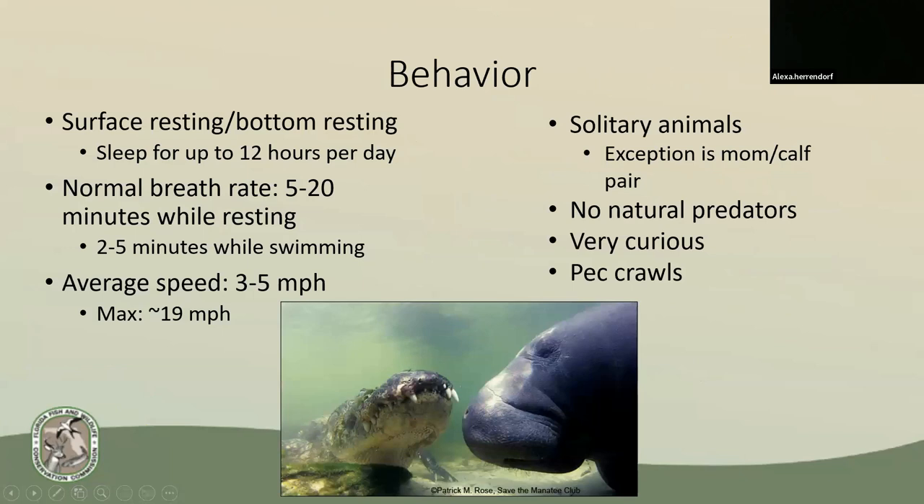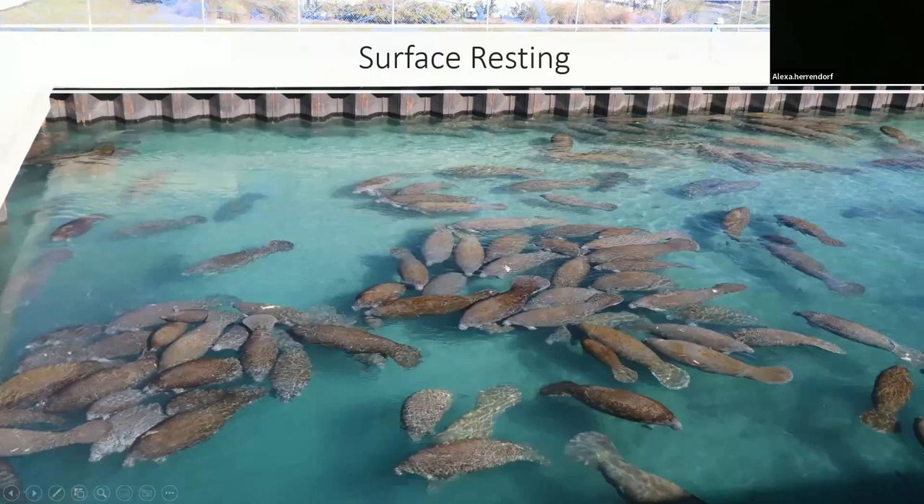Some of their normal behavior consists of mostly sleeping and eating. They either sleep at the surface or on the bottom and poke their nose up for a breath about every 20 minutes. The breath rate increases with exerted energy like when swimming, but one sign of distress we look for is if the breath rate drops consistently to less than one minute at a time. They're slow moving, averaging about three to five miles per hour. Unlike elephants, manatees are solitary animals, except for mom-calf pairs. They have no natural predators, live harmoniously with alligators, crocodiles, and sharks, and are very curious — they've been observed bothering gators. We often get reports of lethargic manatees barely breathing at the surface, but this is normal sleeping behavior and usually not a cause for concern.